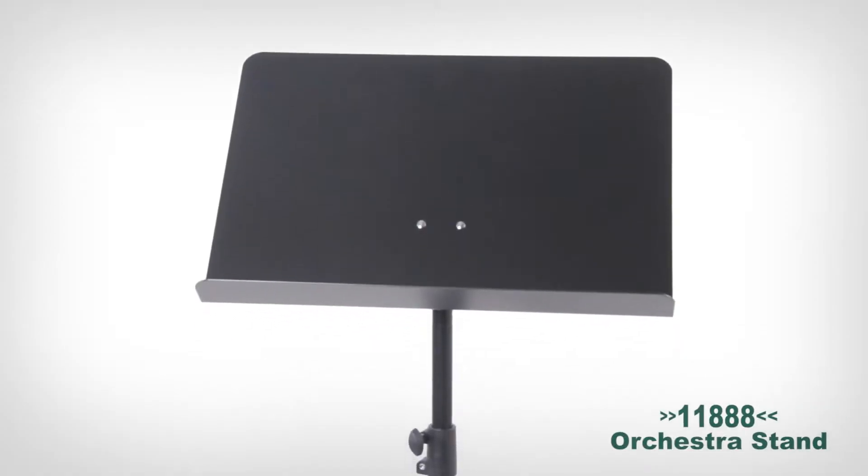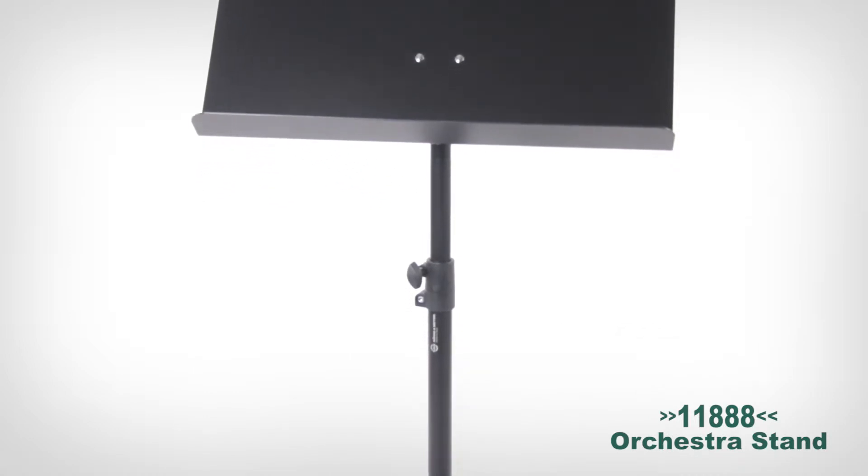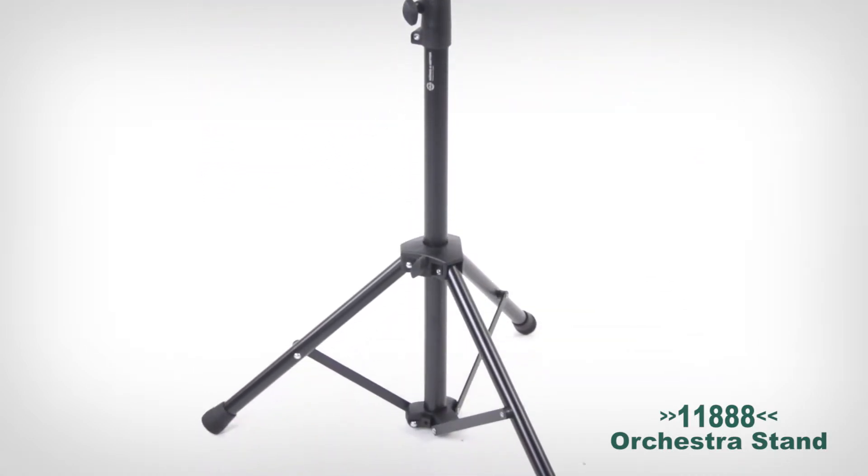Let's take a look at the newest stands in the K&M lineup. Meet the 11888 orchestral stand, a vision in all-aluminum cross-braced tube leg perfection.